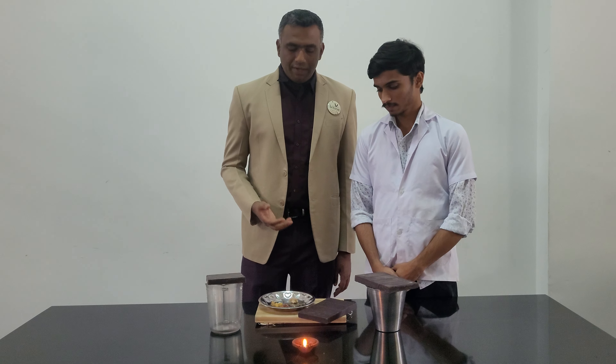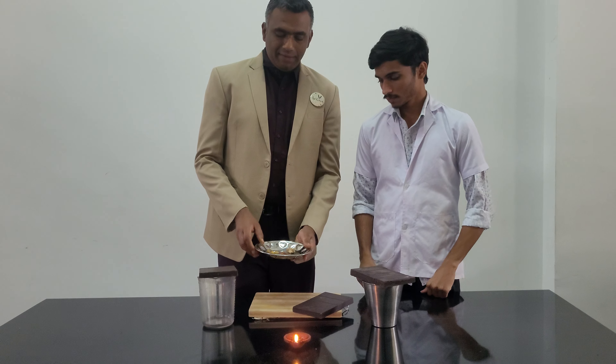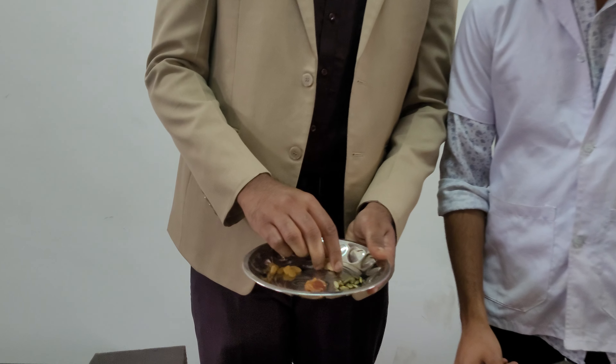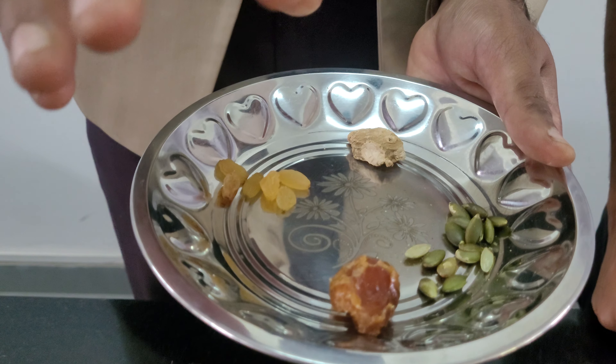We are from Therachapalitic, and we are here to demonstrate how to make a very good therapeutic chocolate made with dates, dry grapes, dry ginger, and pumpkin. The procedure to make this particular therapeutic chocolate is as follows.